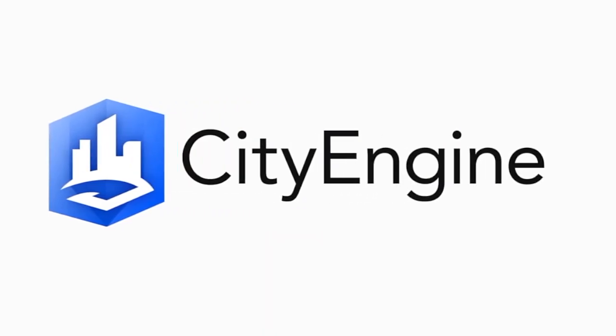Welcome back! Hello everyone, I'm Tayshia from the CityEngine team here in Zurich, and welcome to episode number 7.